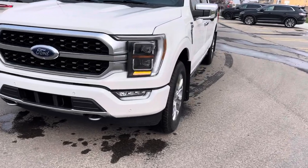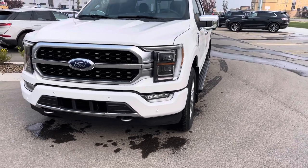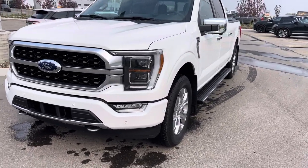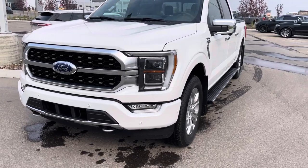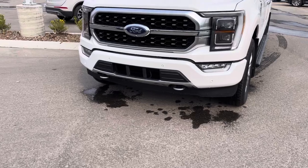Then you have these gorgeous HID LED headlights that are automatic, including auto bright and auto leveling — so if you put something in the box, they are going to level back down to the road and not blind the people in front of you. The fog lights are LED as well and you've got some front tow hooks.